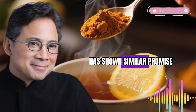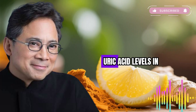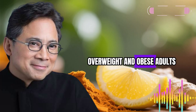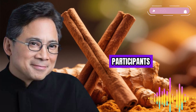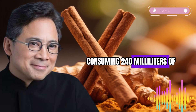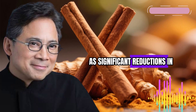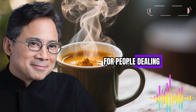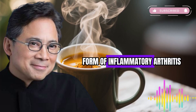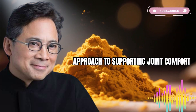Tart cherry juice has shown similar promise for joint health. Research published in Current Developments in Nutrition indicates that tart cherry juice can reduce uric acid levels in overweight and obese adults. In a randomized placebo-controlled crossover study, participants consuming 240 ml of tart cherry juice daily for 4 weeks experienced significant reductions in serum uric acid compared to placebo. This is particularly relevant for people dealing with gout — a painful form of inflammatory arthritis. Combining these two compounds gives you a dual approach to supporting joint comfort.